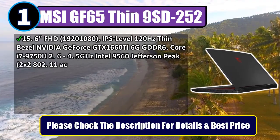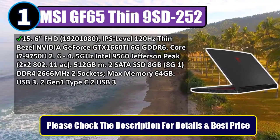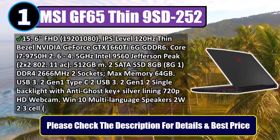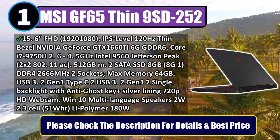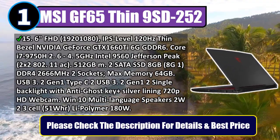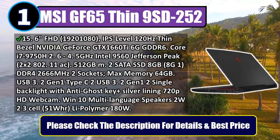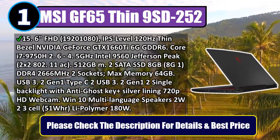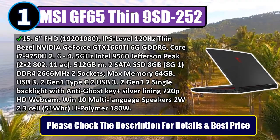Number one: MSI GF65 Thin 9SD-252. 15.6-inch FHD 1920x1080 IPS-level 120 Hz thin bezel display. NVIDIA GeForce GTX 1660 Ti 6 gigabytes GDDR6. Intel Core i7-9750H up to 4.5 GHz. Intel 9560 802.11ac, 512 gigabytes M.2 SATA SSD, 8 gigabytes DDR4 2666 MHz, 2 sockets, max memory 64 gigabytes. USB 3.2 Gen 1 Type-C, 2x USB 3.2 Gen 1.